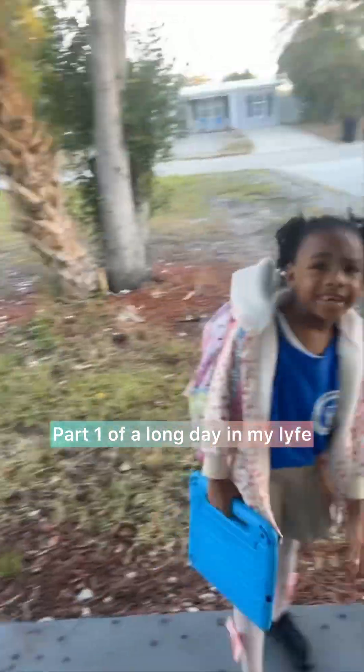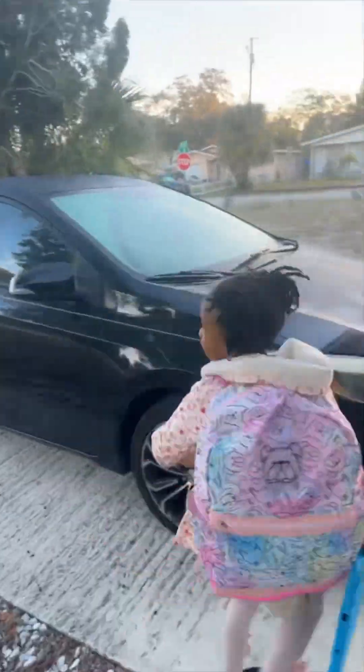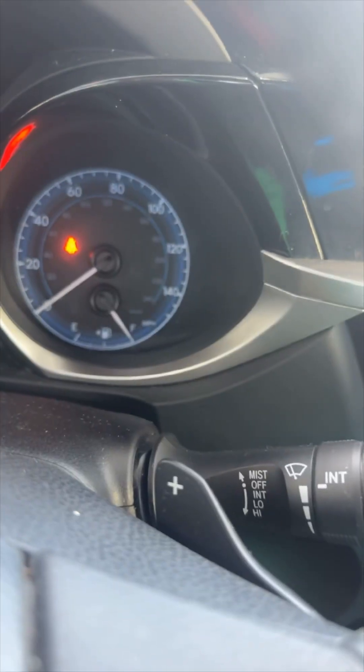Hey y'all, come spend a day in the life with me. This is going to be a long video, so what I did is I break it up into different parts because it was a long day.